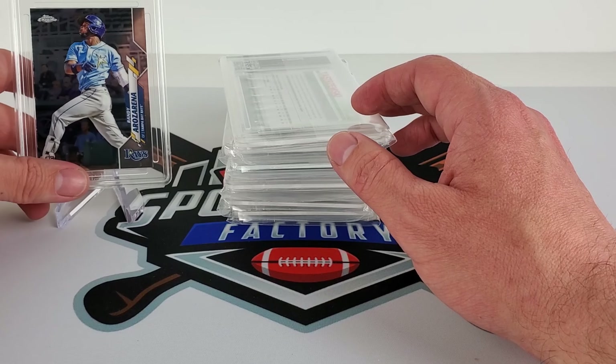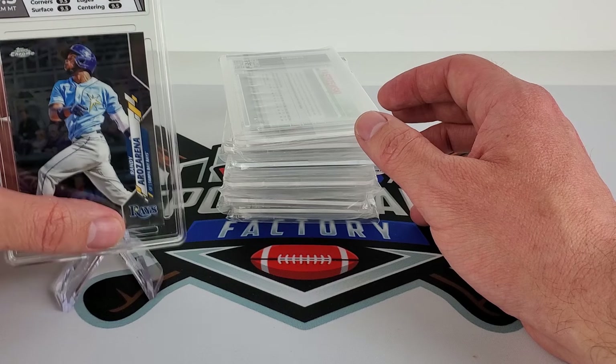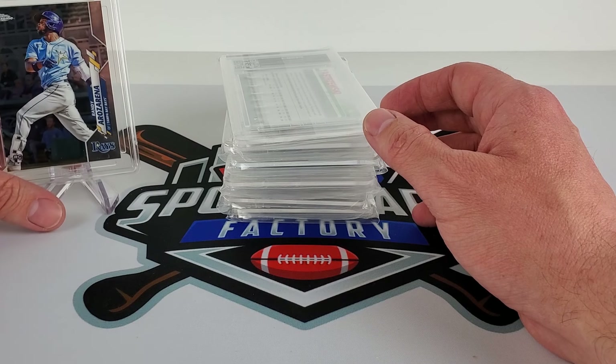I'll probably sell most of these — they'll hit the eBay store. If you're interested in any of these, I'm not going to be able to get all of them on camera, but we'll at least get the card on screen.